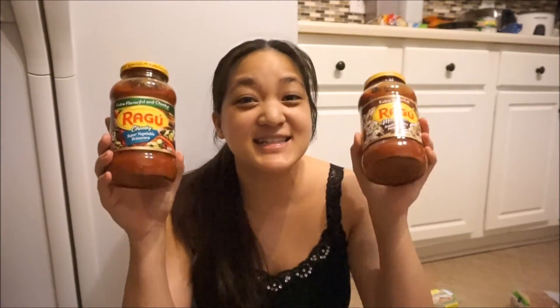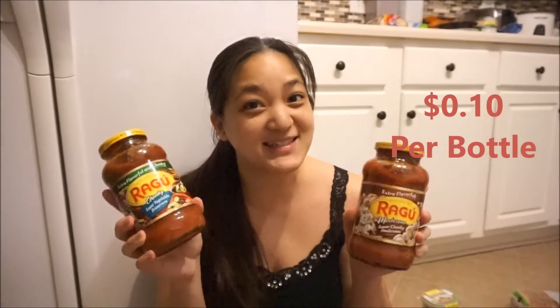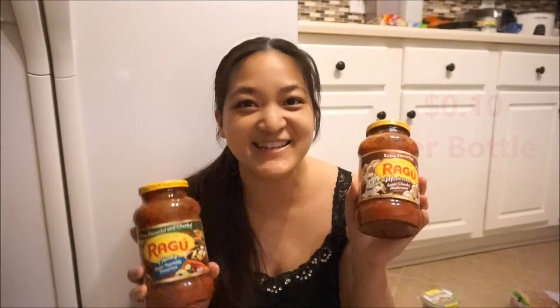Ragu pasta sauce is on sale this week at Publix for a dollar and ten cents each. There is a dollar-off coupon in the Smart Source 5/15, which makes these jars only 10 cents each.